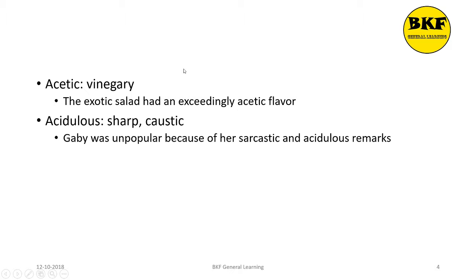Acetic is an adjective which means vinegary. Here's a usage: The exotic salad had an exceedingly acetic flavor.